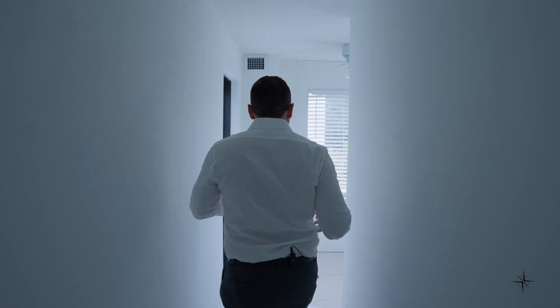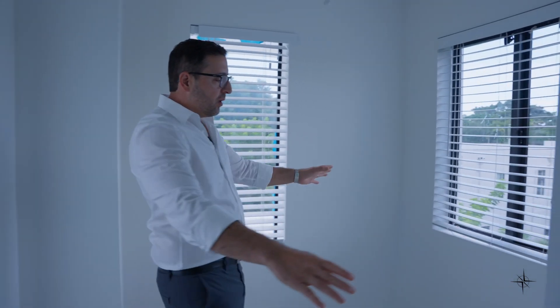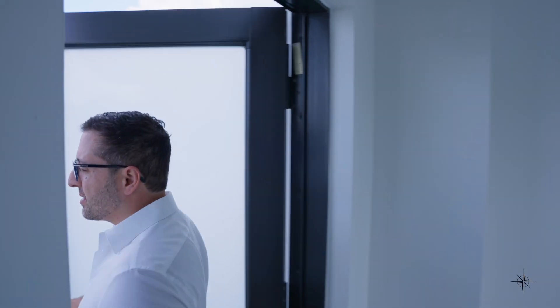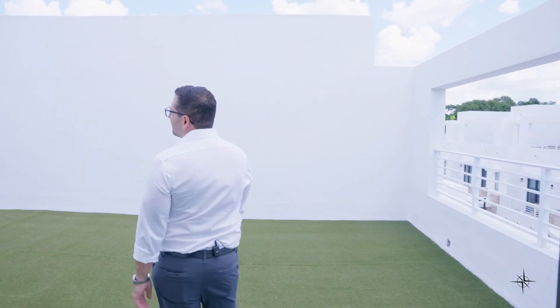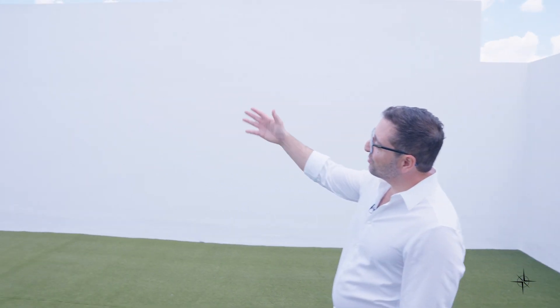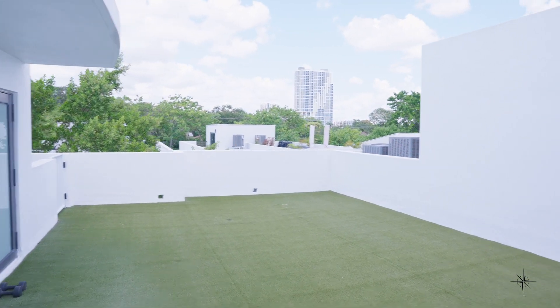On the third floor, there's a space that could be a kitchenette or a bar area. The best part is the rooftop terrace, where you can take in all the beautiful buildings of Coconut Grove or enjoy the lush greenery.